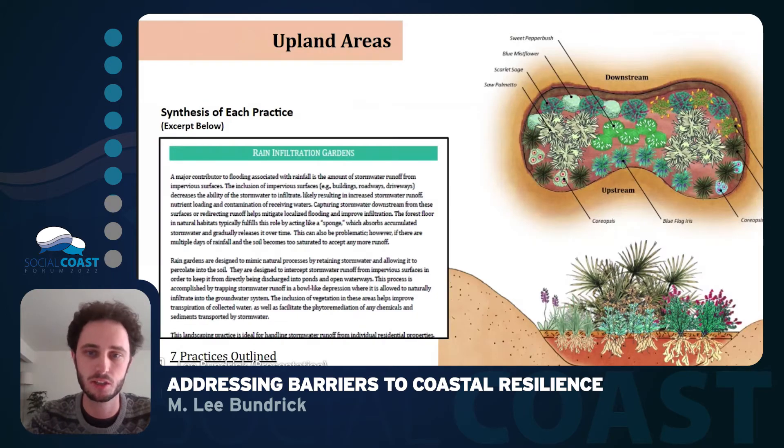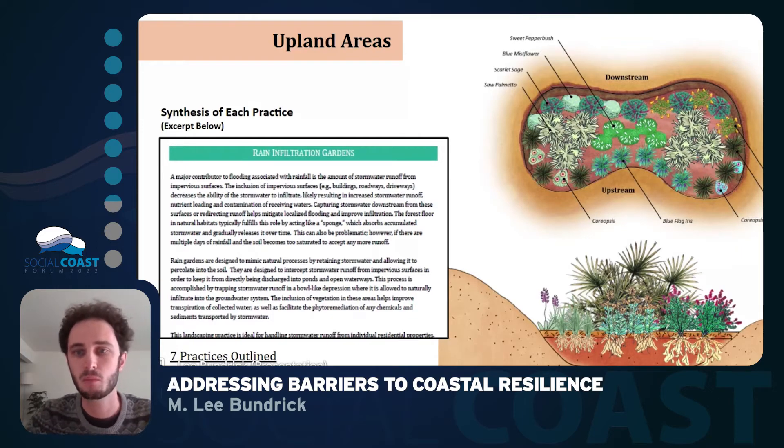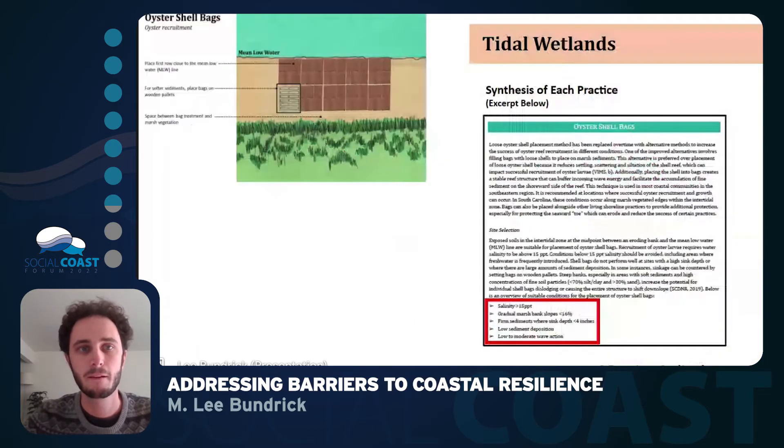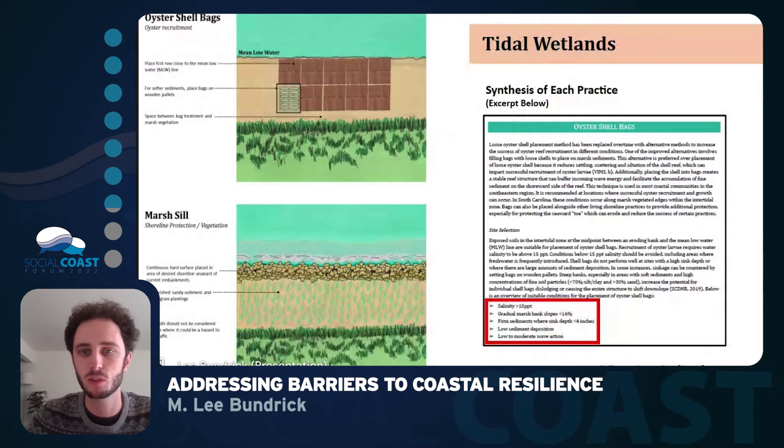For each section, we included detailed information about each practice. For the upland areas, we had about seven practices outlined. We included illustrations providing a view of what the projects would look like on a planning diagram from both aerial and side views, to give an example of how these practices can provide not only function but also beauty on the island. We did this similarly for tidal wetlands, where eight practices were ultimately identified, with illustrations and detailed information provided for each.